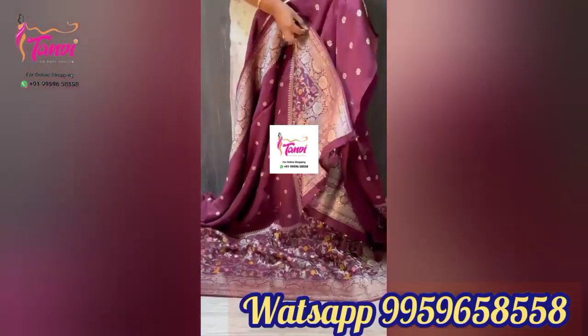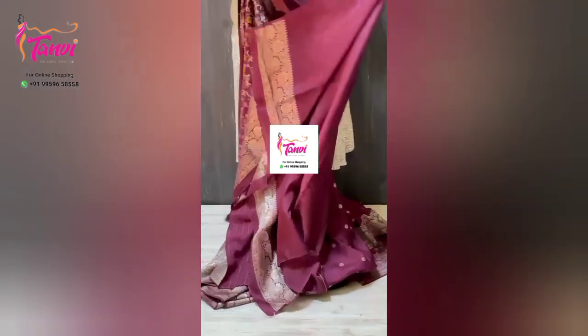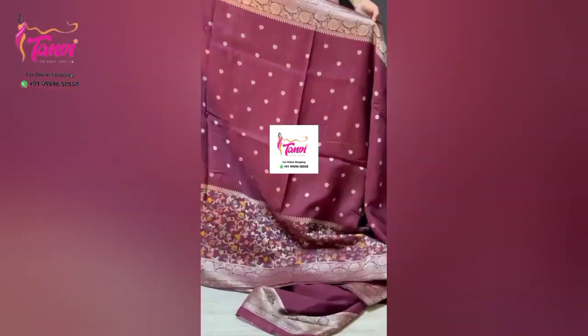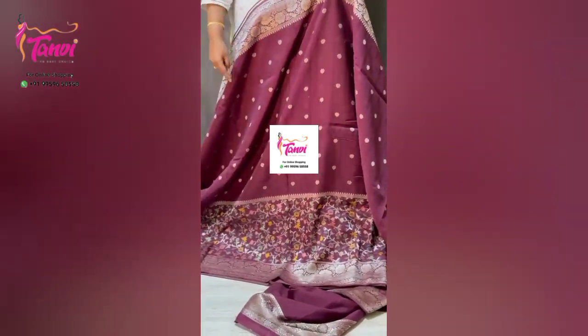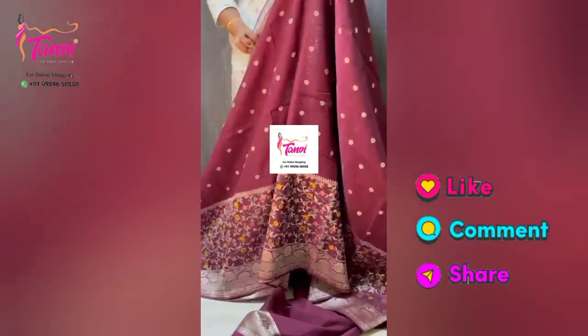This is a lovely blouse — plain with sleeves, all over. This is a very big and very good collection. This is a very classy dress. This is also a floral dress. This is a self-weaving dress. This is a very beautiful dress.